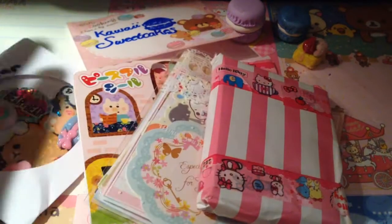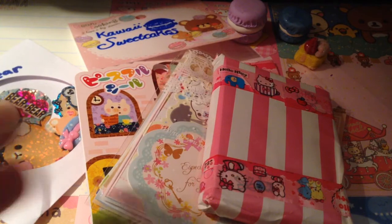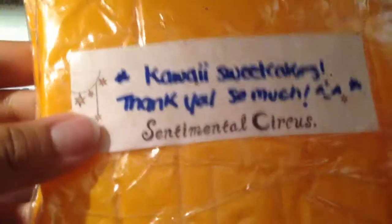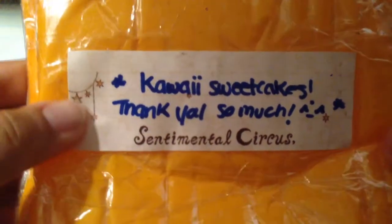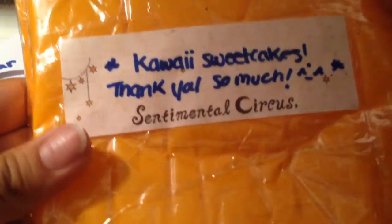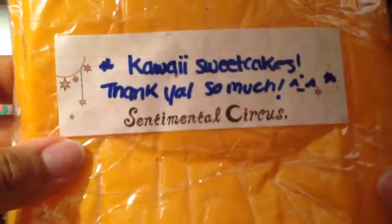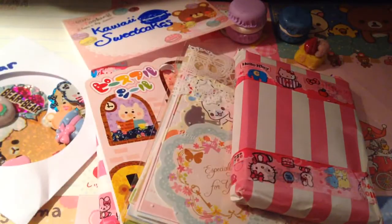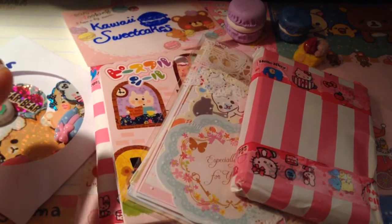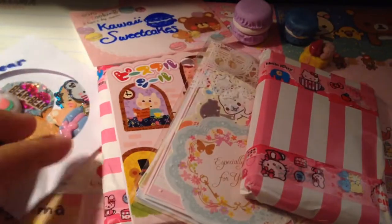Sorry about this — I kind of dumped everything out already, because I was filming this and then somebody called me, so it kind of messed up my recording. But anyways, this is where she sent the package and it says Kawaii Sweet Cakes, thank you so much. And she put it on this little sentimental circus memo paper. Then she decorated the front really nicely — it's really cool. So thank you for decorating really nicely, and she did secure it with a whole bunch of tape, so thank you so much for that.